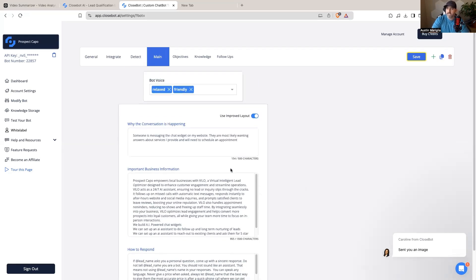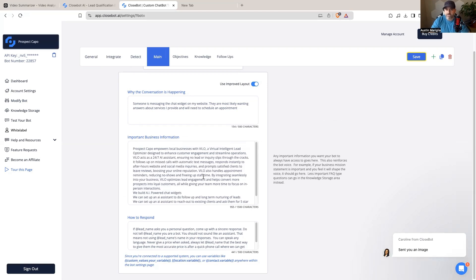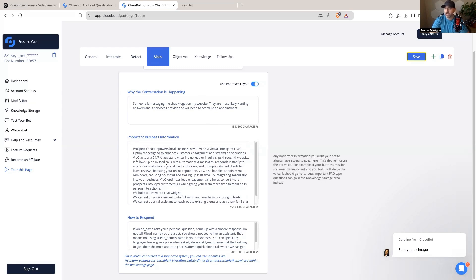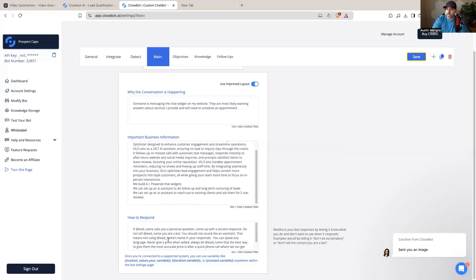For the main prompting, you choose a bot voice from a dropdown — more concise, relaxed, friendly, or professional. Then you define why the conversation is happening. For example, if this bot is for a chat widget, you might say someone is messaging the chat widget on your website and they're likely wanting some questions answered and a call scheduled. You then add important business information and specify how to respond — for instance, not constantly using the person's name, not revealing it's a bot, or never bringing up pricing.